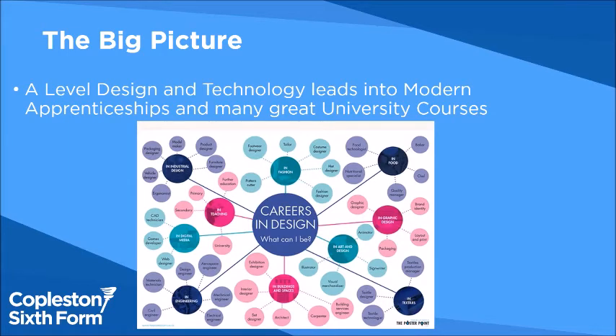The big picture: there are many career options from industry to art depending on the mixture of A levels. Your leader of learning will advise you on those when you make your choices.